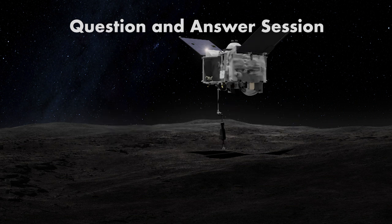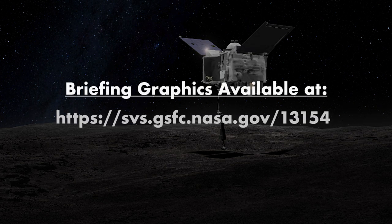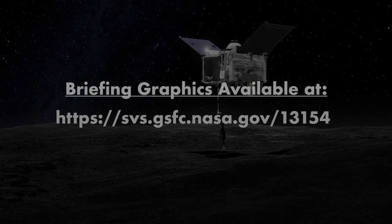There will be no further questions. Thank you for participating and have a great day. This concludes today's briefing.